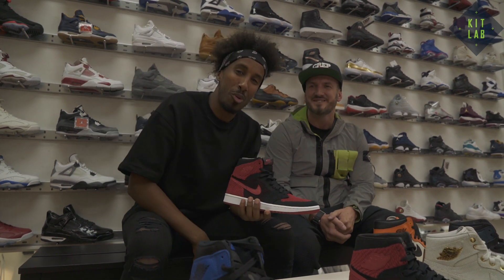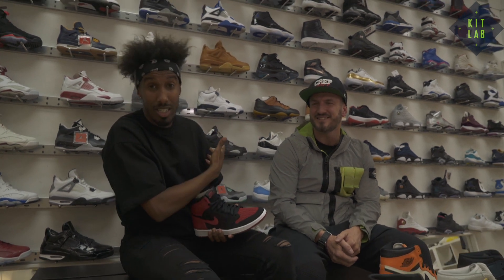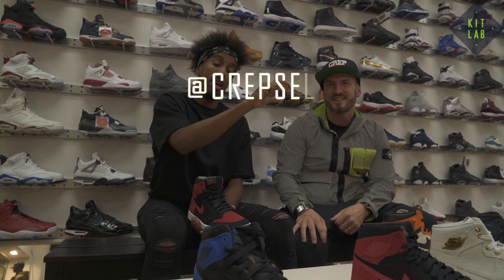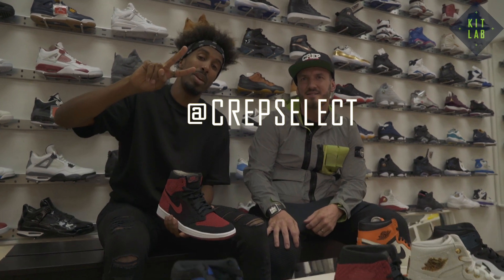That's episode one wrapped up. If you want to find out more about these kicks and many more, make sure you check out Lawrence, aka Crepes Select — the Instagram will be linked. I'm the Kit Lab. Peace.